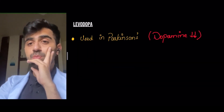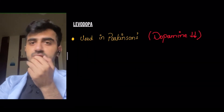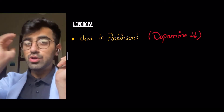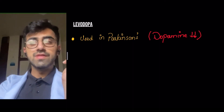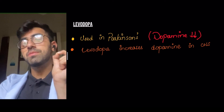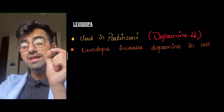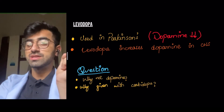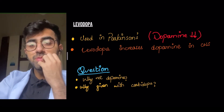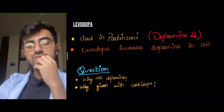So what does levodopa do? Levodopa is used in Parkinson's because dopamine is decreased in Parkinson's. There is demyelination of the neurons in the substantia nigra, and therefore you have decreased dopamine. Levodopa serves to increase dopamine in the CNS — it increases the dopamine that is decreased in Parkinson's. The question that arises is: why not just use dopamine directly?